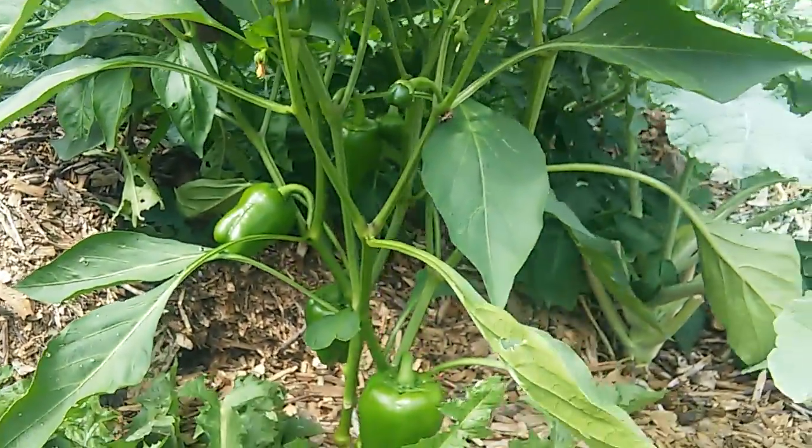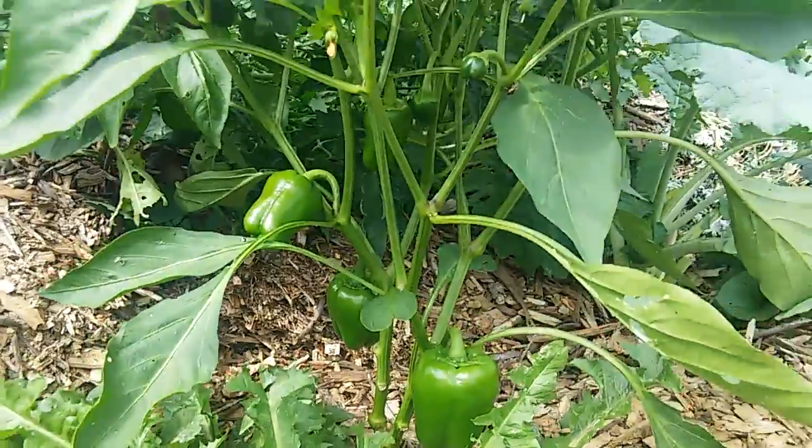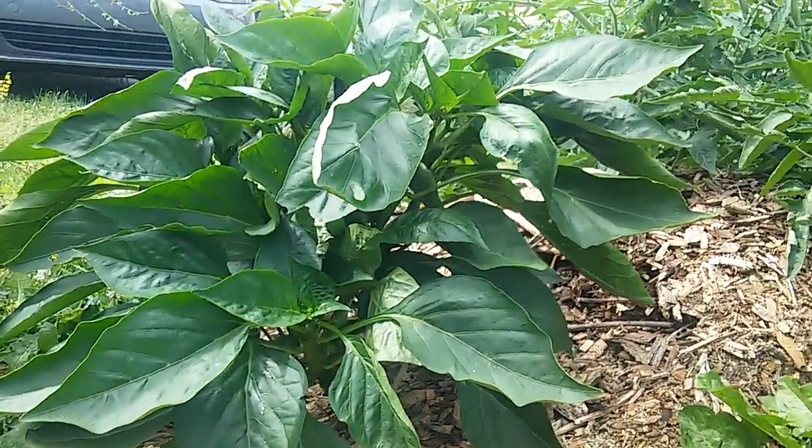It's Will here doing a video update from the backyard garden here in New Cumberland. It's July 13th, and I think I only have about three minutes of video time, so we'll see what we can get in today.